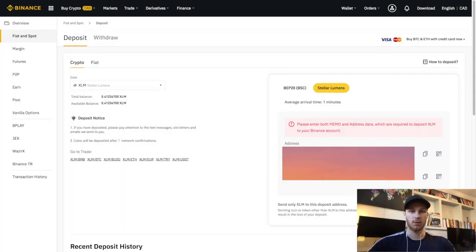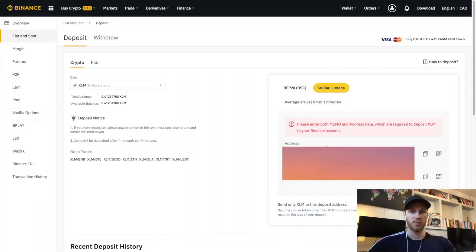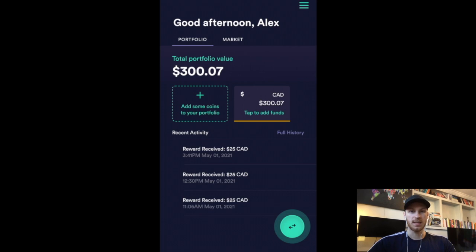Either one works and it will show up. Click Deposit, then read and click Understand. On the right side of your screen you'll have your address and your memo that you'll need to put into Newton. I've blocked mine out since this is my account, but you will need both the address and memo. Keep this open and we'll go to Newton.